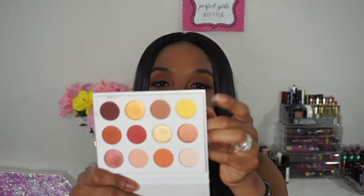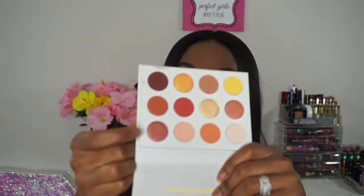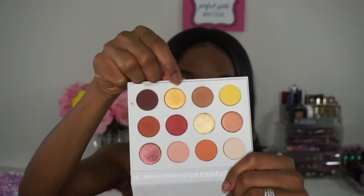The only color I had a hard time with was this yellow because it was not showing up on my skin tone. Maybe with a white base on your eyelids it might show up better, but with just a regular eyeshadow primer it wasn't showing up. Besides that, all the colors swatch really nicely. For my look today I used this brown color, the light color in the corner, and a couple others — I got quite some use out of it.